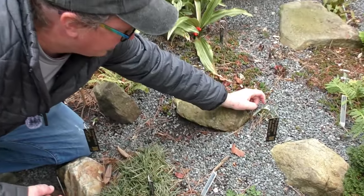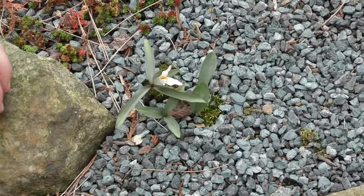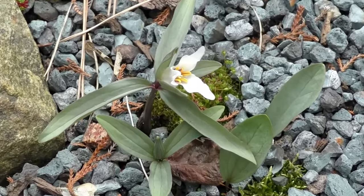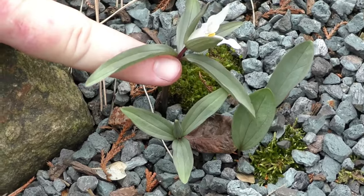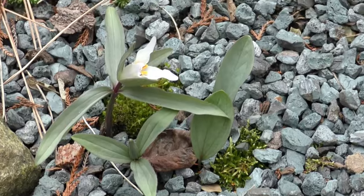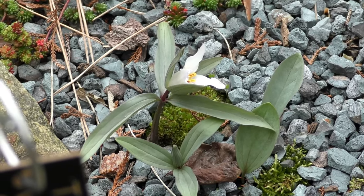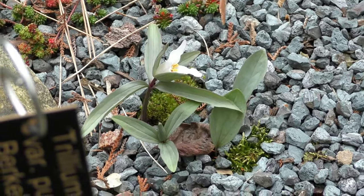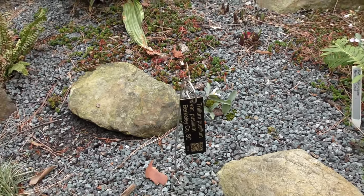This is Trillium pusillum variety pusillum from Berkeley County, South Carolina. This is the first time we've flowered this particular clone — we got it from a friend in South Carolina last season, but obviously it's done well; we've got four plants there. You can see it has a short peduncle that holds the flower up. This complex is quite variable and is actually probably about half a dozen species, with some having almost no peduncle at all — like Variety Carolinianum, which is native here in Wake County, Variety Virginianum up in the tidewater of Virginia, and Monticulum up in the mountains of Virginia and Western North Carolina. It's a very interesting little swamp-dwelling trillium.